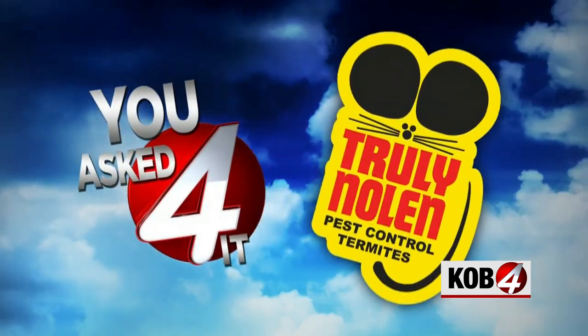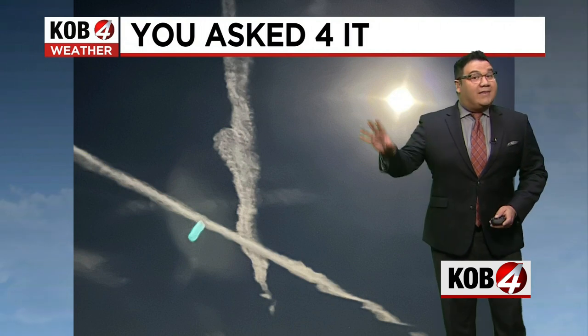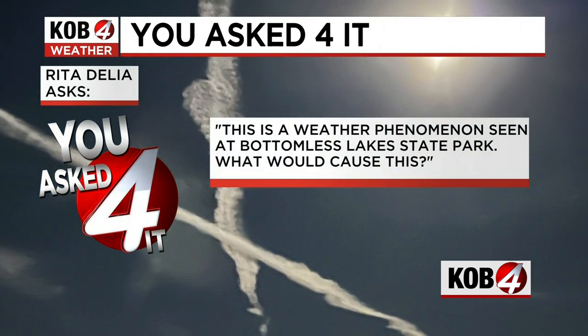You Asked For It is brought to you by Truly Nolan Pest Control. This week's question came with a picture of the night sky. This phenomenon looks like a floating X made out of clouds. Rita Delia asks: this is a weather phenomenon seen at Bottomless Lake State Park. What would cause this?